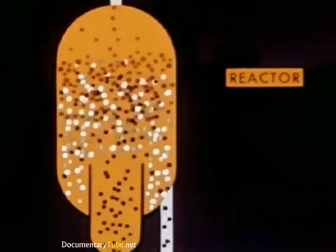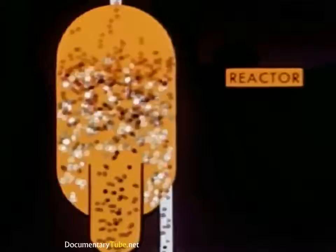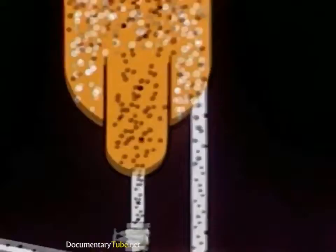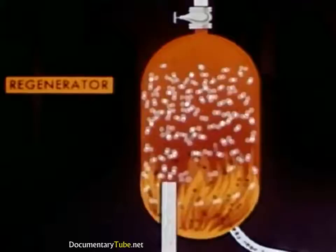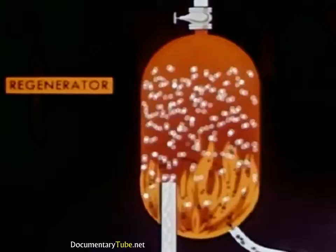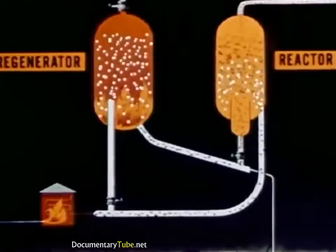Here the heavy oil molecules are cracked by catalytic action to produce gasoline molecules, shown in red, which move out at the top. As the catalyst becomes covered with coke, it becomes less active and is drawn off at the bottom. Air blows it through a pipe to the regenerator, where the coke is burned off. This reheats the catalyst, which again joins the flow of incoming oil. Here's the entire operation showing the complete cycle — notice that the same catalyst is used over and over again in this, the most modern method of gasoline manufacture.